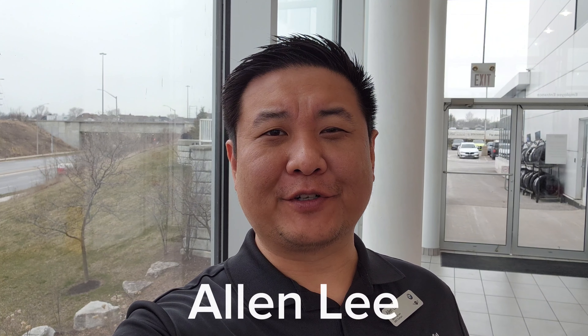Hey everyone, this is Alan from BMW Durham back again with another video. We have another new arrival — it's a 2024 BMW M2 coupe in black sapphire metallic with a six-speed manual transmission.